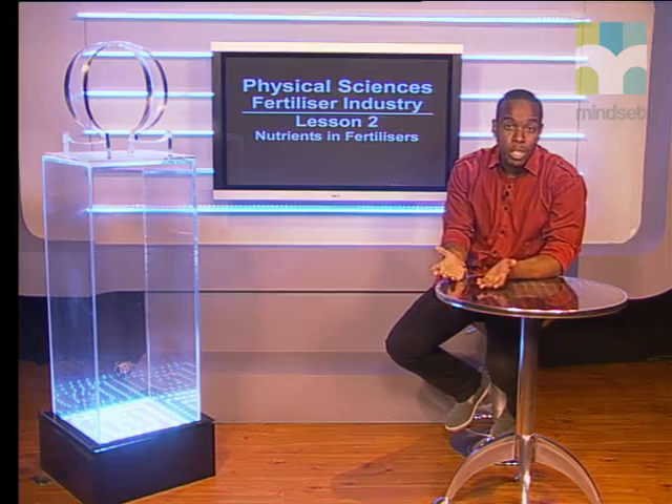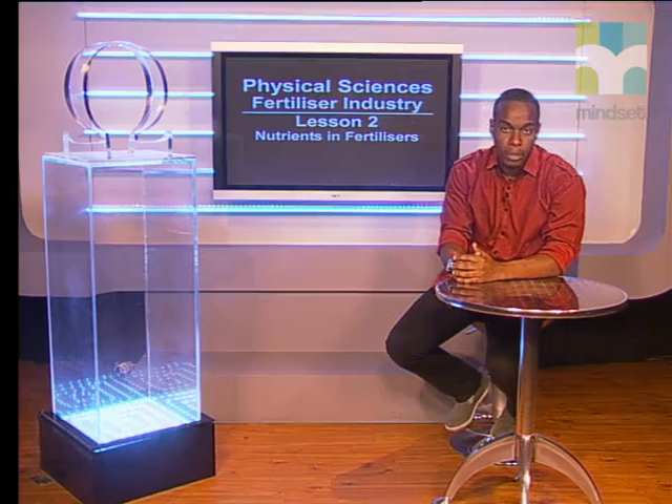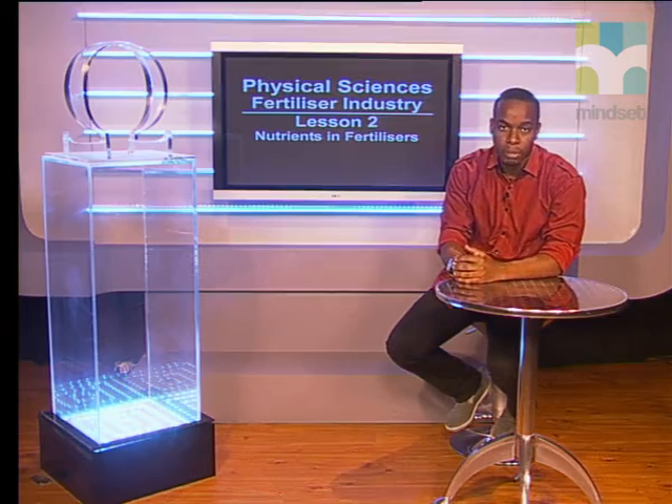Grade 12s, this lesson showed how to understand the nutrients in different bags of fertilizers and how to calculate the percentages of each nutrient. Please check for more information in the Fertilizer Industry Series Guide and other videos about fertilizers at www.mindsearch.co.za. Also try some of the questions in the task video. Goodbye.